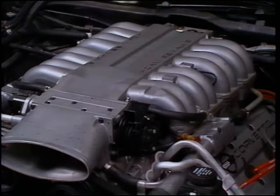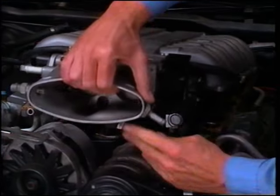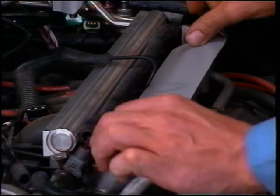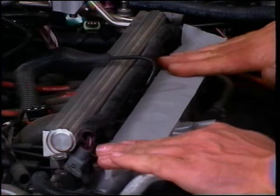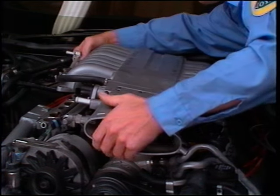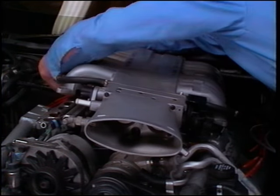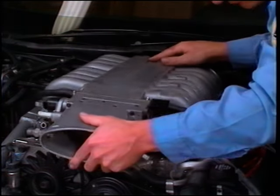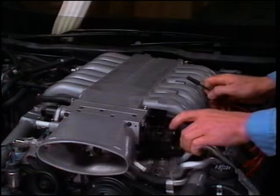If the plenum is being replaced, transfer the MAP sensor and its bracket, the throttle body, throttle body extension and the ignition module to the new unit. Remove the electrical connectors from the ignition module, the MAP sensor and the remaining connectors. Cover the injector housings and intake openings. Be sure the vacuum hoses and electrical connectors are accessible before securing the plenum assembly to the injector housings. Finish the service by reconnecting all of the remaining electrical connectors, hoses and fasteners.